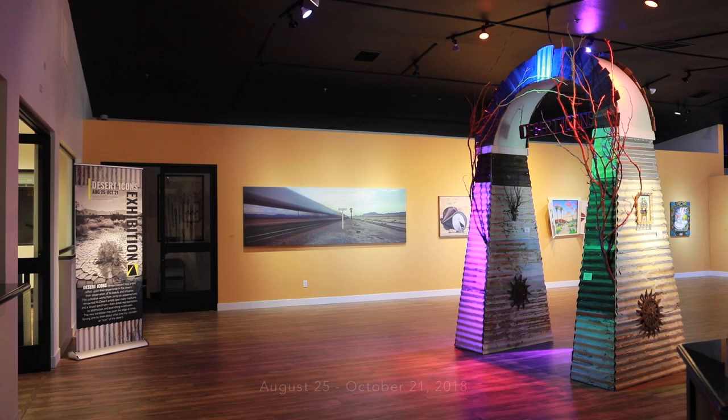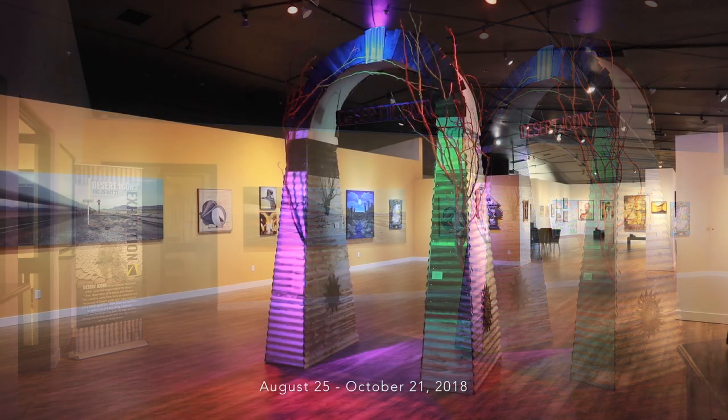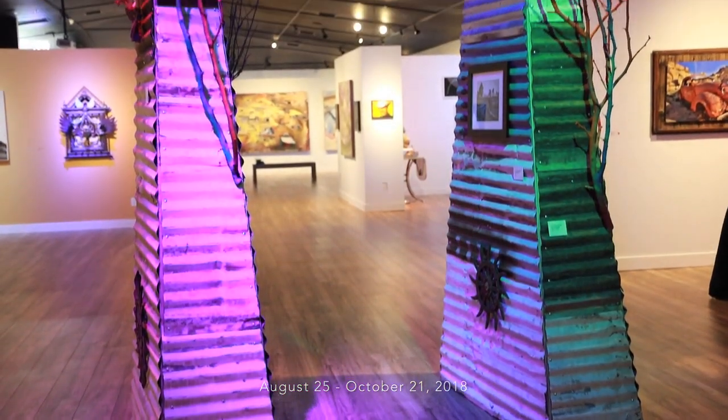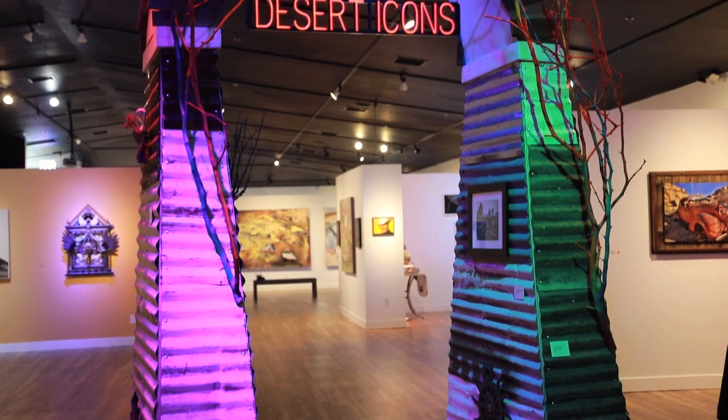I'm Michael McCall, Executive Curator for the Yucca Valley Visual and Performing Arts Center. In the exhibition Desert Icons, 36 high desert artists were asked to present imagery that could be considered iconic.